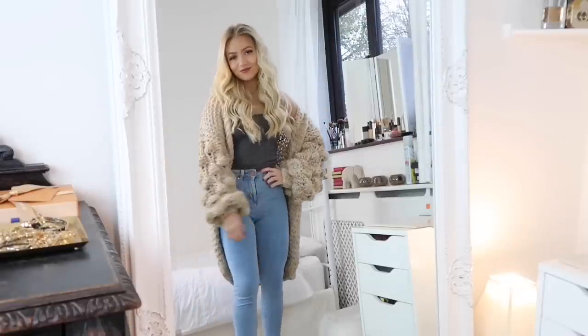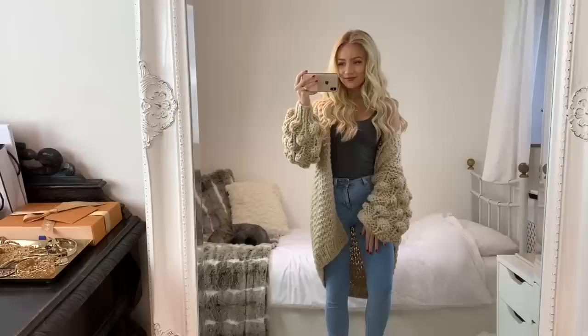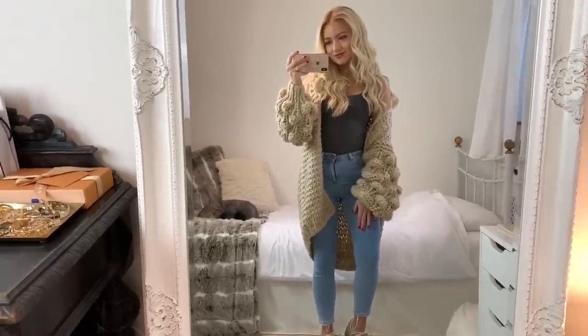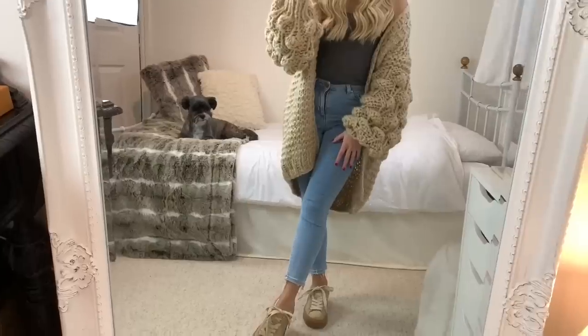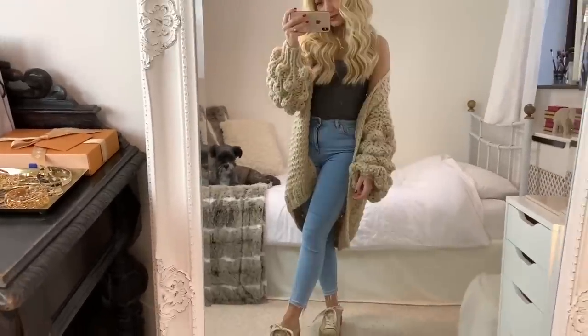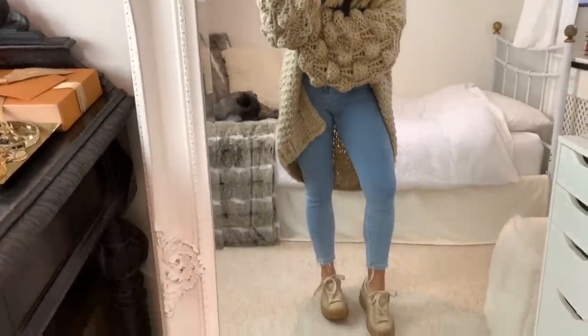In outfit two, I've got on a grey cami top from Topshop with a pair of light blue jeans from ASOS. The key piece for this outfit is this oversized cardigan from Missguided. I just love the style of it — it's super cozy and I think it's really flattering too. I'm really short and I think the length suits me, but I also feel like it would look really good on someone tall as well.